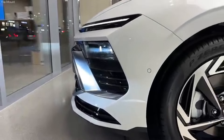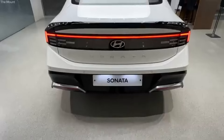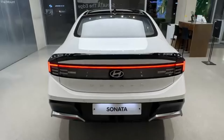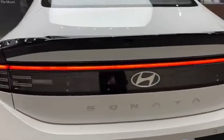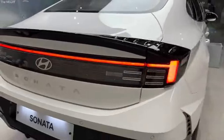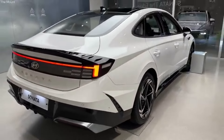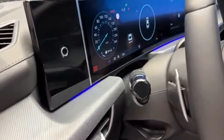The Sonata's 2024 lineup kicks off with the SEL trim, which comes with a robust 2.5L GDI powertrain. If you're looking for a bit more traction, the all-wheel drive version starts at $30,115. This year, Hyundai has enhanced the Sonata with a fresh exterior design and significant interior upgrades. Standard across all trims is a 12.3-inch infotainment screen with wireless Apple CarPlay and Android Auto, ensuring you stay connected on the go.